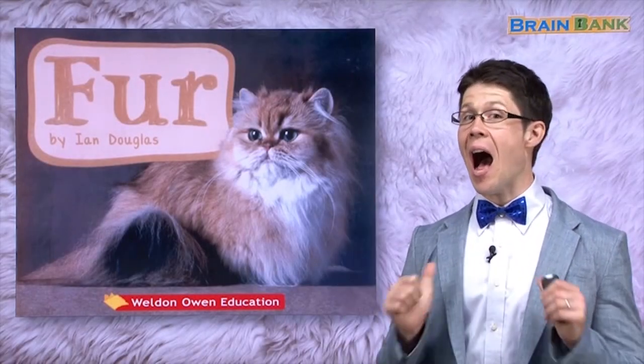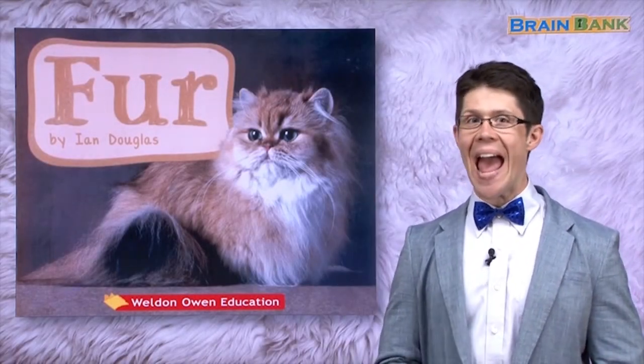Hello everyone! I'm your teacher, Jesse, and today we will read the book Fur. Fur.